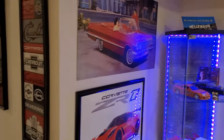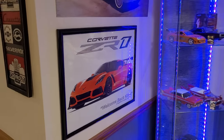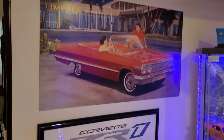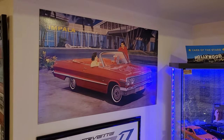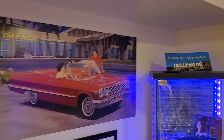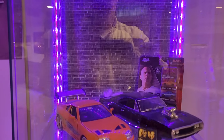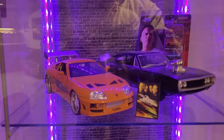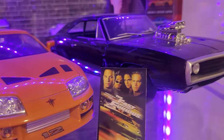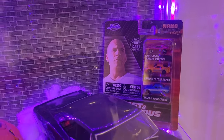I haven't done one of these in a while, so we'll just go through the entire collection today. Starting with the dealer Corvette ZR1 poster, original dealer 63 Impala cardboard poster, and my movie cars — Fast and the Furious Brian's Supra and Dom's Charger, plus a couple little Fast and Furious cars back there.